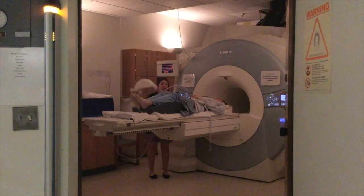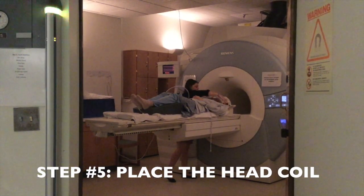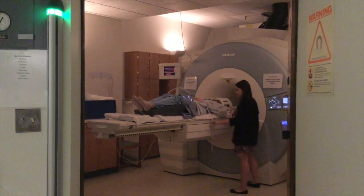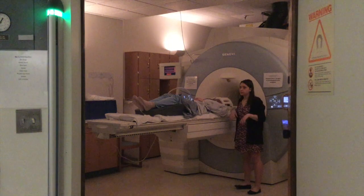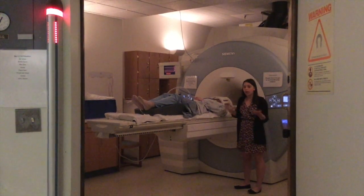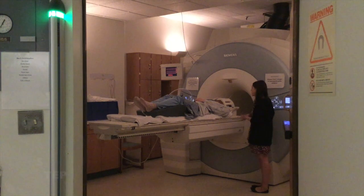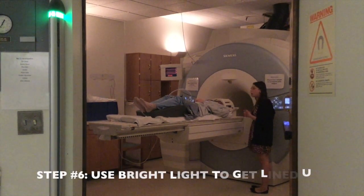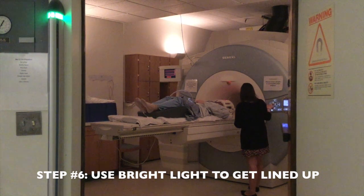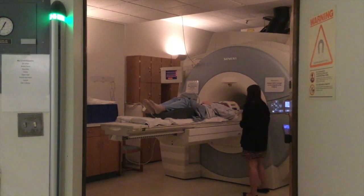Now we're going to place the head coil on — it kind of looks like a football helmet. The coil is about two inches away from Dr. Buckley's face and goes over her entire head. This is what helps us take pictures of her brain while she's in the scanner. I'm going to ask you to close your eyes. We're going to shine a bright light and you'll feel yourself moving back, but you're not going all the way in yet. What I'm doing now is lining up Dr. Buckley's brain with the sensors of the scanner. You can open your eyes now.